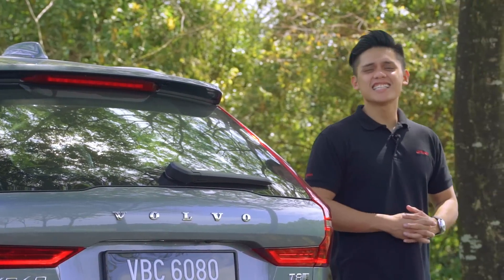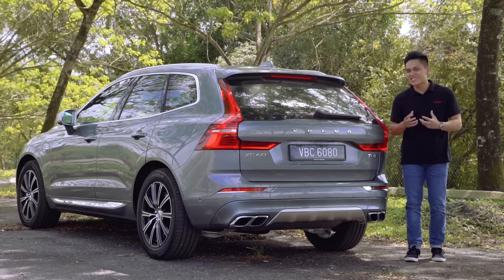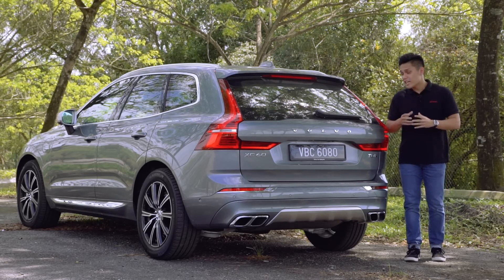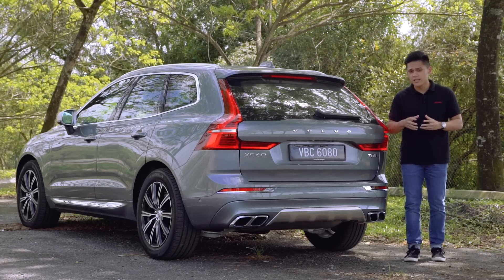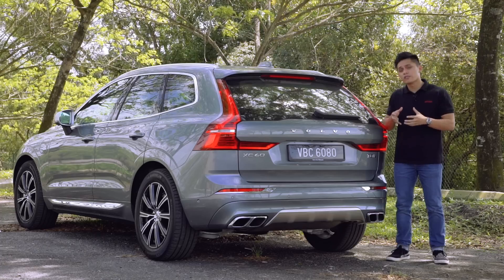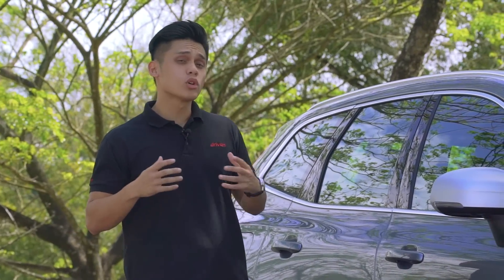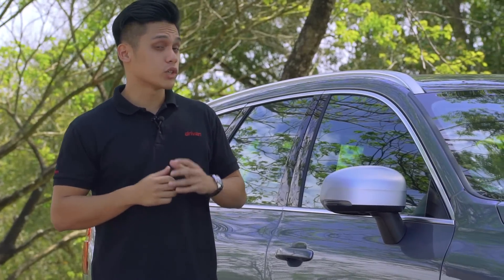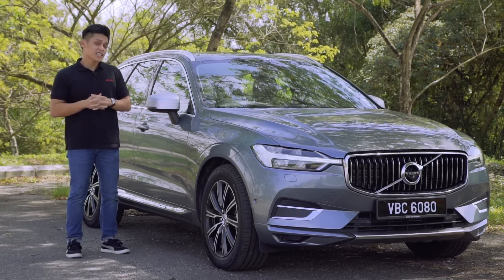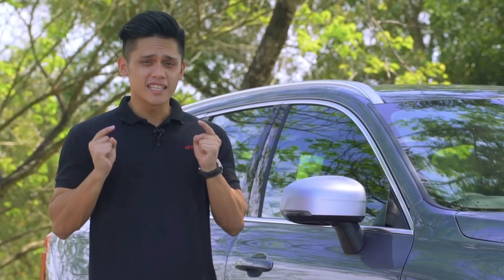At the end of the day, the XC60 T8 Twin Engine packs a lot of power, a lot of safety tech, and a lot of style. I think it's a lovely place to be in, and if I had to choose, I'd take this over the Mercedes-Benz GLC — even though this car is 20% more expensive than the GLC 250. The good news is that CKD versions will roll out in April, with pricing starting from 299,000 ringgit for the T5 Momentum up to 344,000 ringgit for this version minus the air suspension.